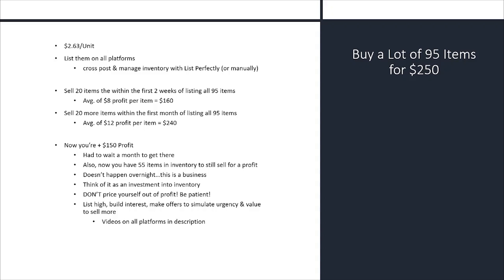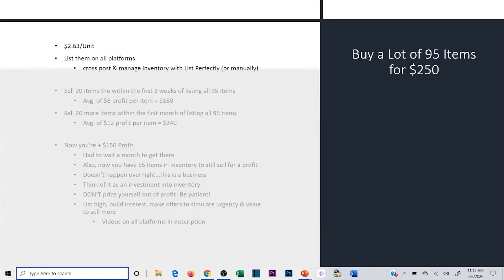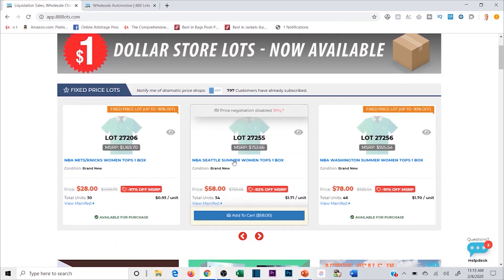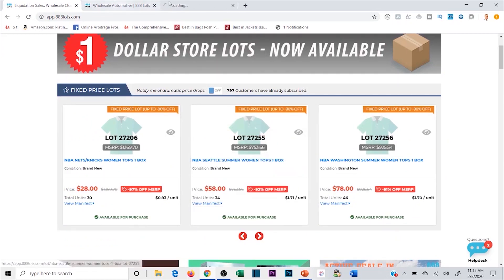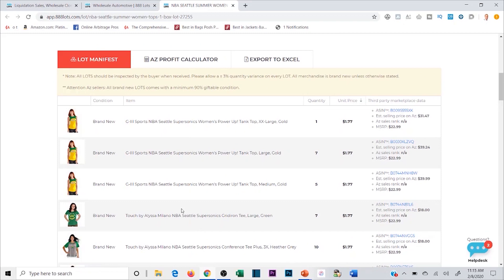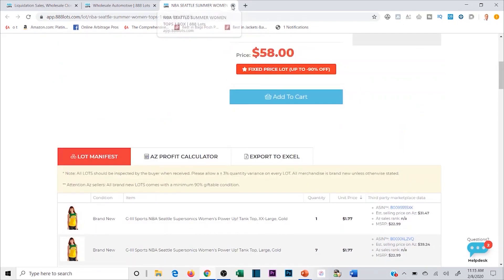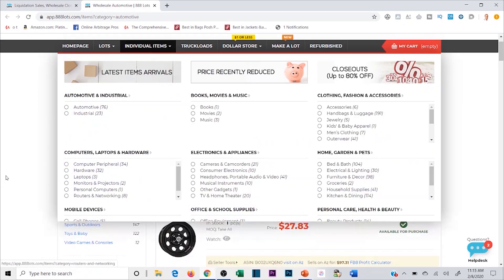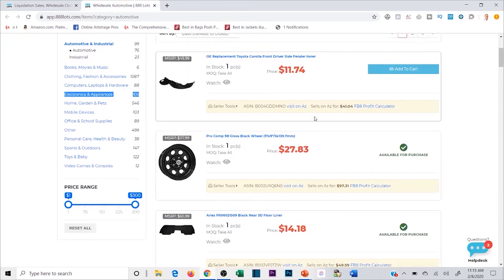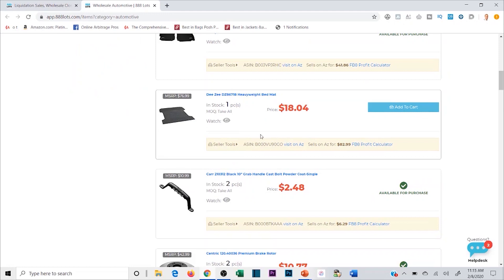You want to list those items on all platforms — Poshmark, eBay, and Mercari. On 888 Lots specifically, if you click on a pallet it will scroll down and give you the ASIN of everything along with all the details. The same goes when looking into pallets. For individual items, it'll tell you the price it costs you, and you can go to the Amazon listing to check if it's profitable. It'll also tell you all the information so you know if it's profitable on Amazon and whether you want to ship it directly into Amazon or get it first and list it merchant-fulfilled.